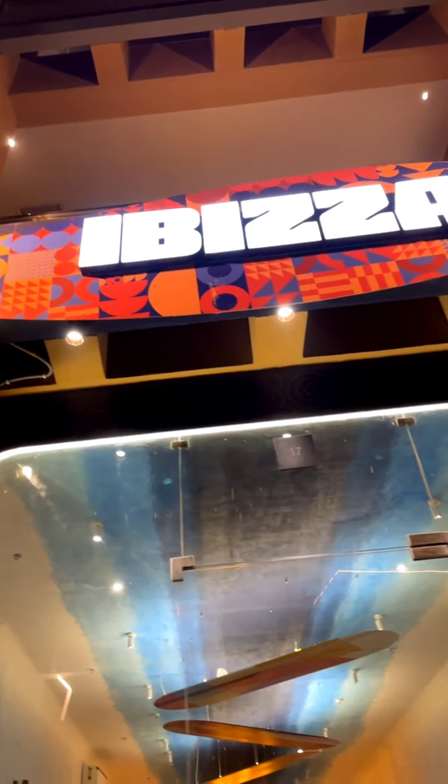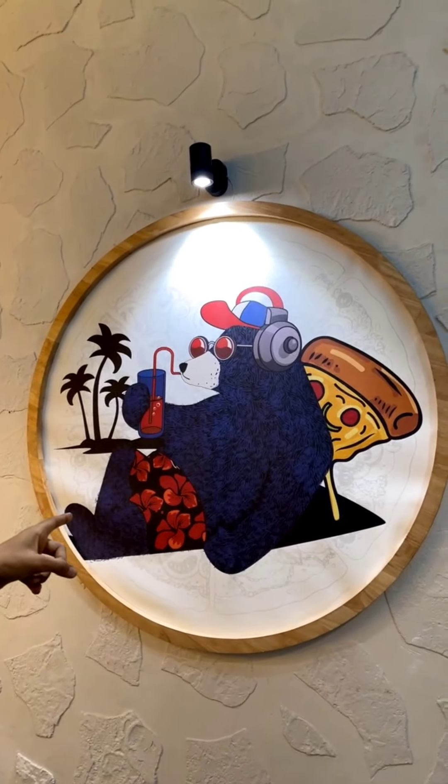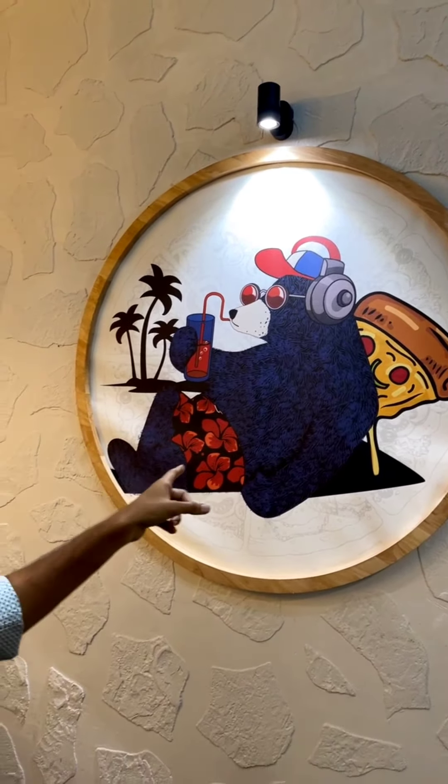I've covered many places in recent times, but I am actually excited to show you this place because we have something really different to show you over here. Cool vibes of this place — cool vibes!